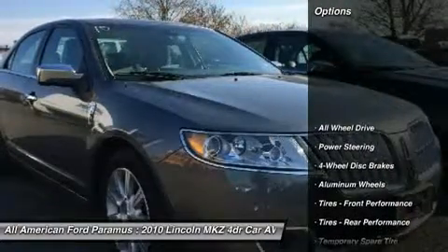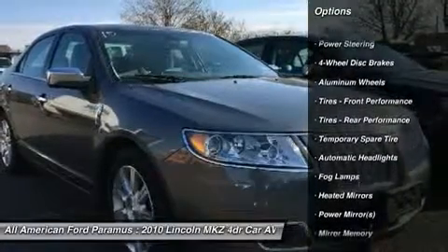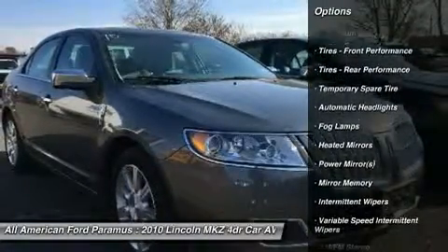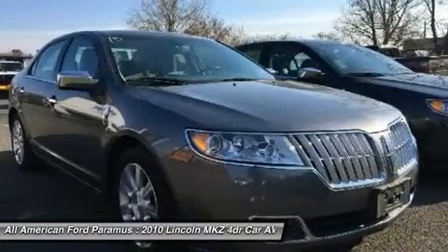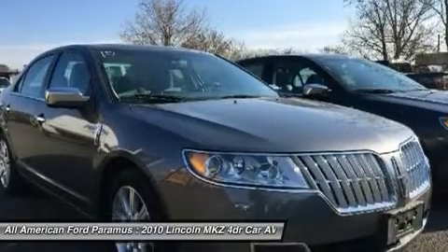Here are some of this vehicle's great options: CD changer, all-wheel drive, power passenger seat, steering wheel audio controls, power steering, adjustable steering wheel, cruise control, four-wheel disc brakes, floor mats, and aluminum wheels.